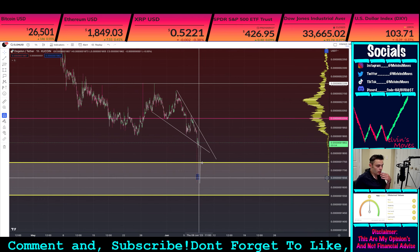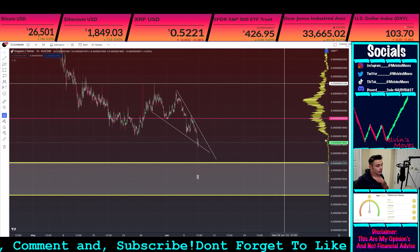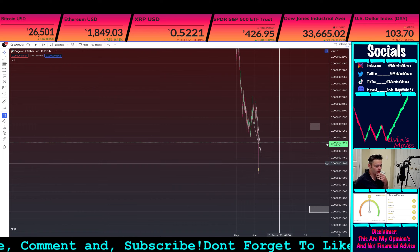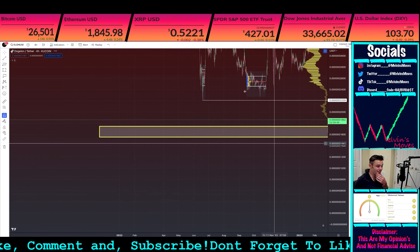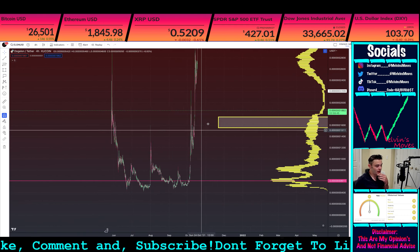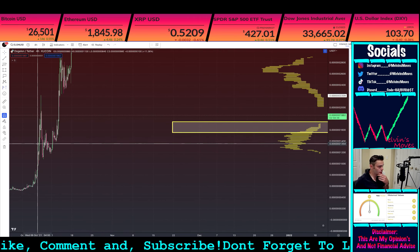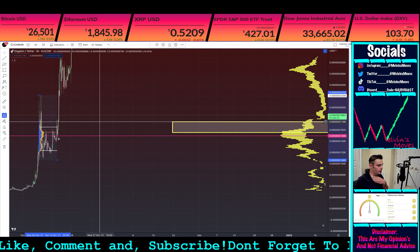If you're looking for that higher low, then obviously the box that we highlighted. Really other than that, we don't have too much else to go off of. We could go into the 4-hour and then start trying to hunt over at previous price action. Roughly around here, we did have our yellow box, which we went into.